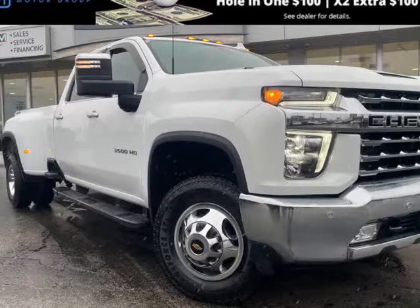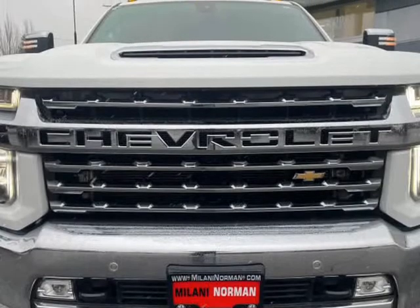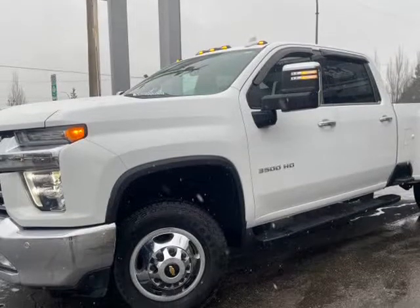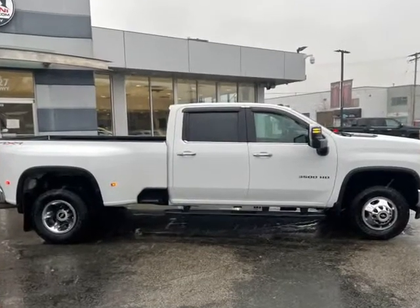This 2020 Chevrolet Silverado 3500 HD is brought to you by Fraser Valley Truck Center. You don't want to miss this excellent value. Very clean and very well priced.